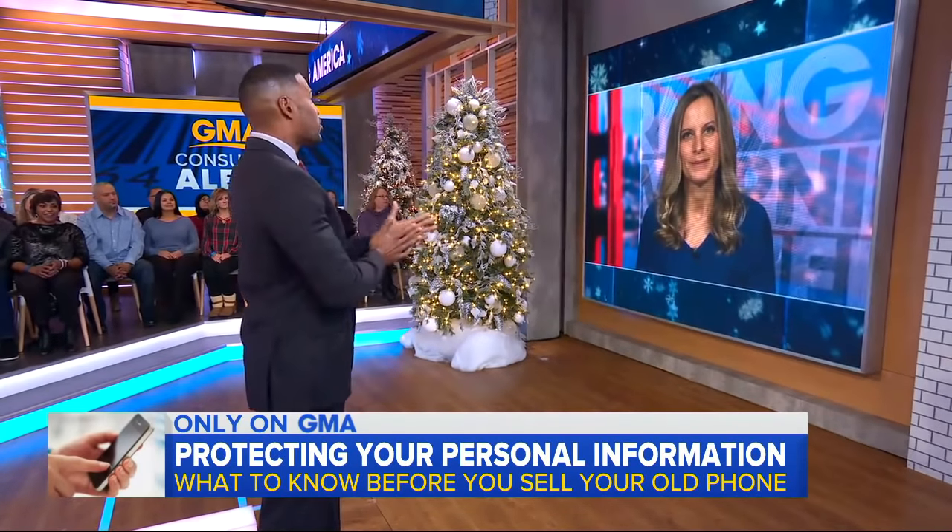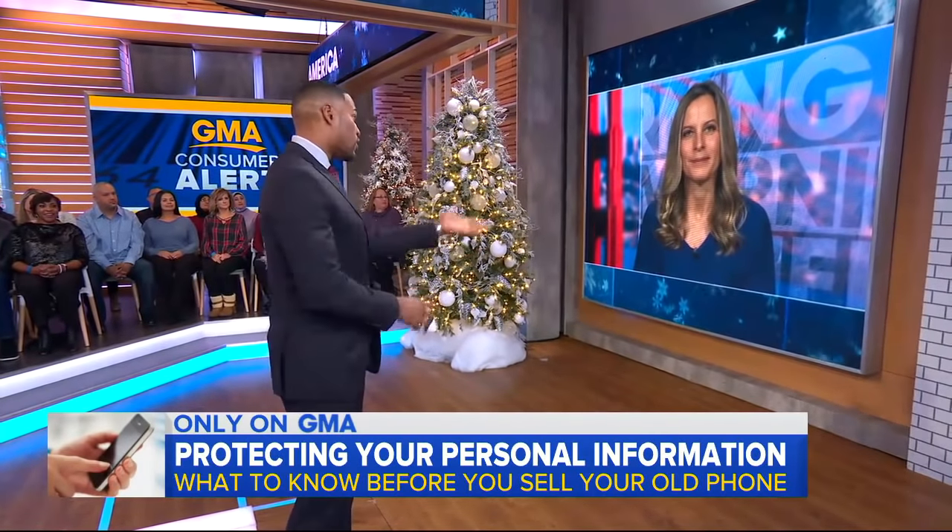Oh, very important, Becky. Thank you so much. Really appreciate that information, especially with all the new phones being sold for the holiday. And you can get instructions on how to safely erase your phone on our website.